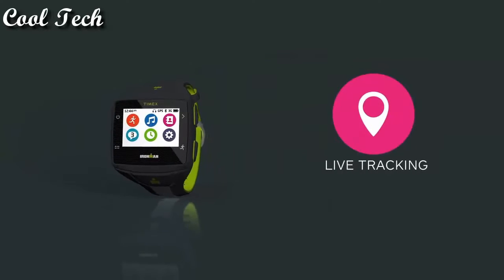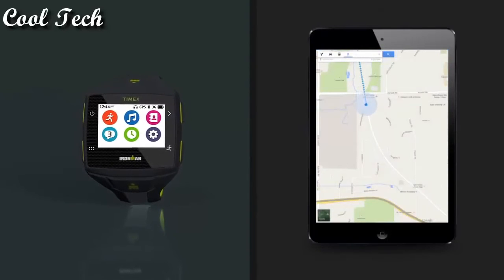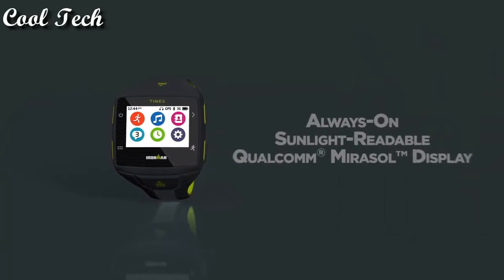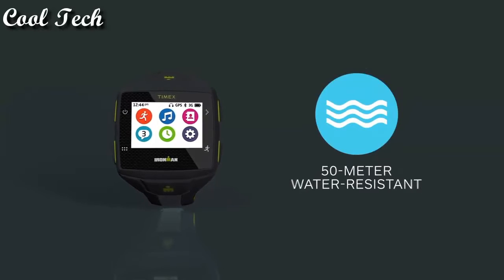Case size: 50 millimeters. Case thickness: 15.7 millimeters. Screen display size. Display type: digital.